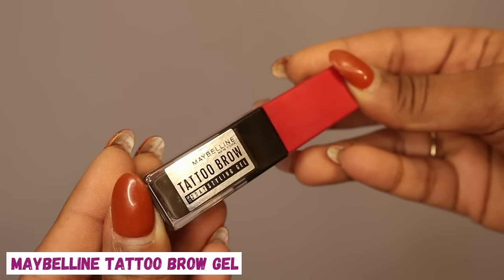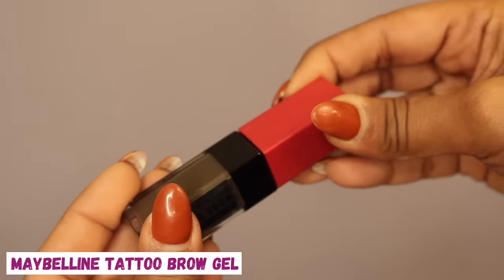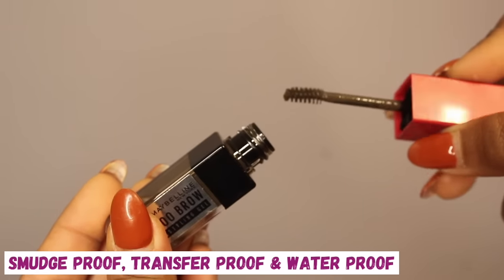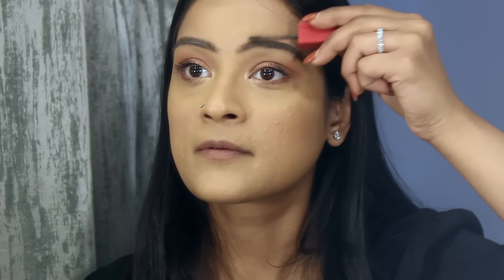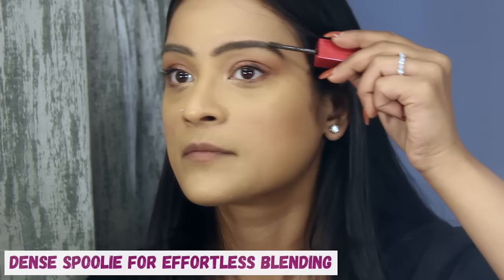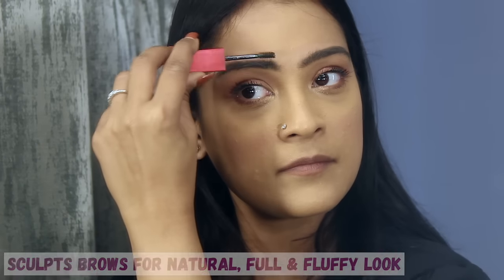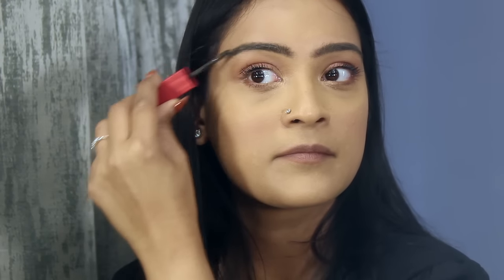On top of that I'm using the Maybelline Tattoo Brow Gel, which is extremely easy to apply. It comes in four different shades and is smudge proof, transfer proof, and waterproof. I'm brushing my brows and look how natural and fluffy they look right now.